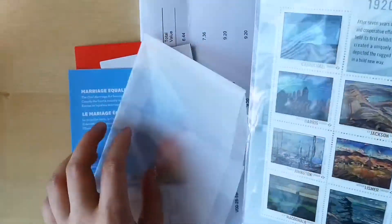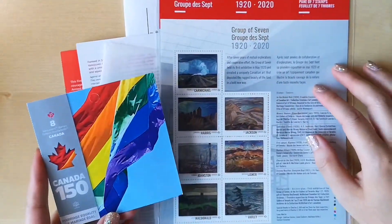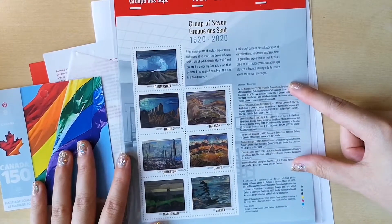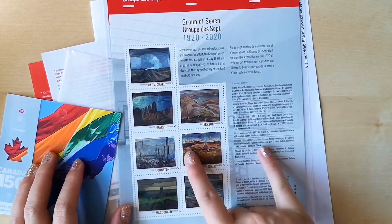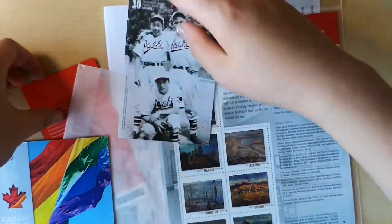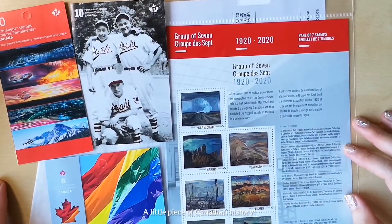Just to show you guys the Group of Seven one — this one also came in a small booklet form, but I liked how this version showed all of the stamps on one page, as well as a description of the stamps. The Group of Seven, as well as the other topics, are all big or important topics and themes in Canada, hence the stamps.